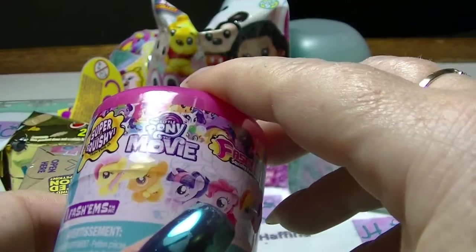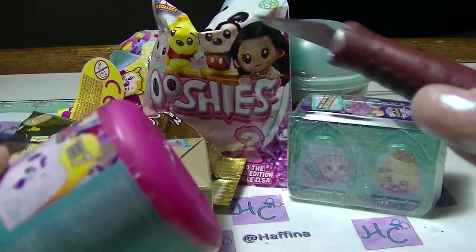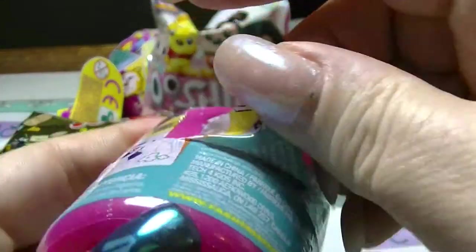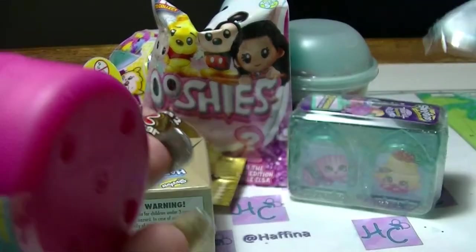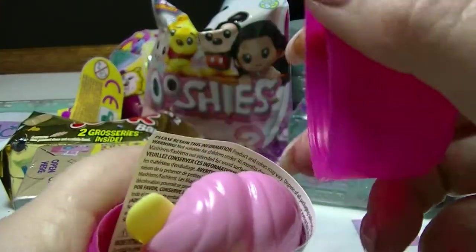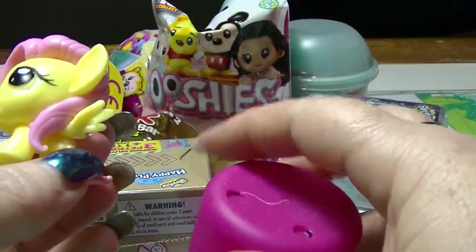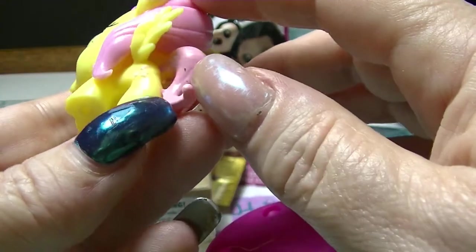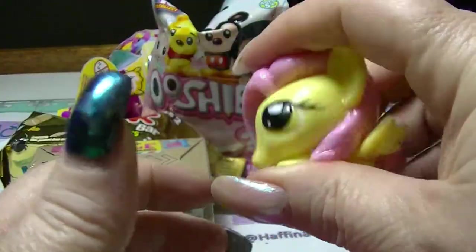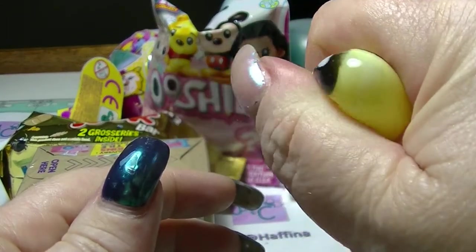We are going to start with the super squishy fashions from The Pony Movie Series 7. These don't seem to come with a checklist or anything, so if you don't know who the pony is, you're kind of stuck. At least I have a fairly good understanding. This is exactly the same one that I got last time. I'm pretty sure it's Fluttershy. But these are super duper squishy. Make her eye go blue.